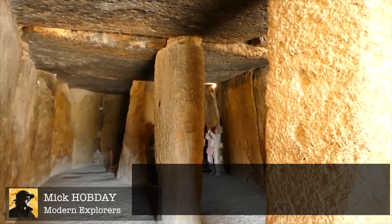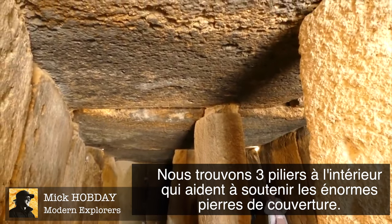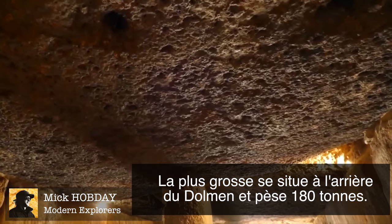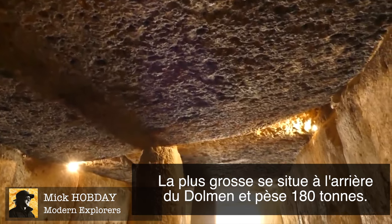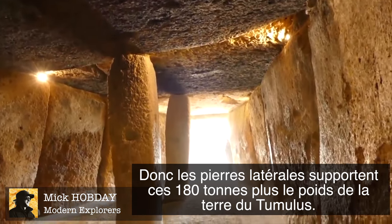There are three pillars going down the center and they are required to hold up the weight of these massive capstones. The largest of which is at the back and weighs about 180 tons, plus it also has the weight of all the soil and earth on top.